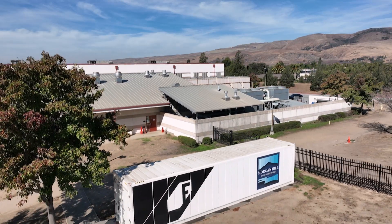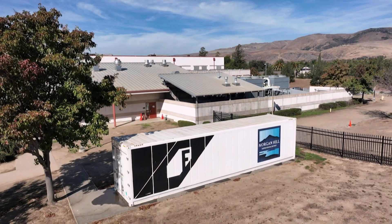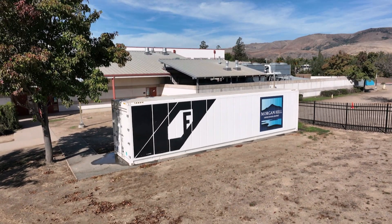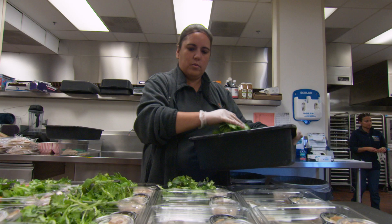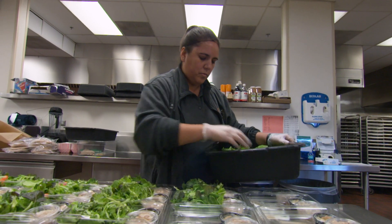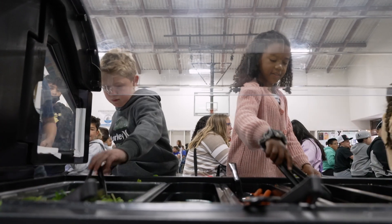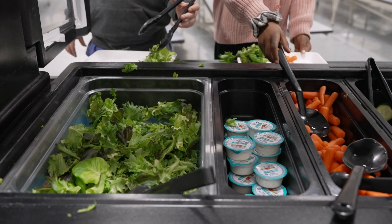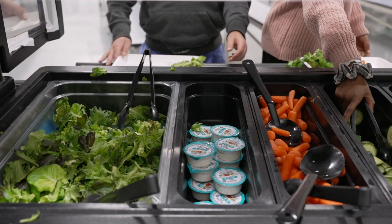Michael says the container farms produce the equivalent of two and a half acres of lettuce in just 320 square feet of grow space. Raising their own has also helped the district reduce part of their spending on fresh produce. For second graders Ada and Cody, it means a tasty part of their daily choices at lunch.